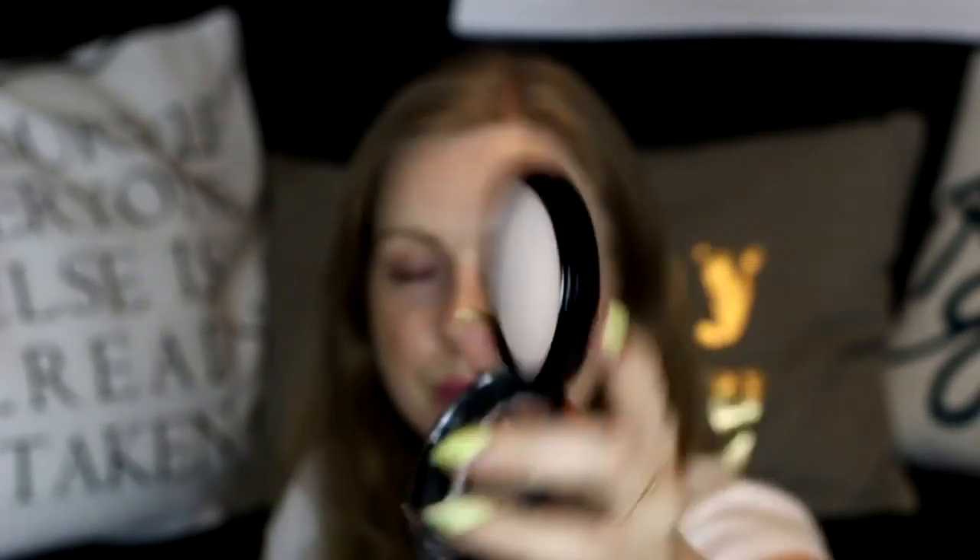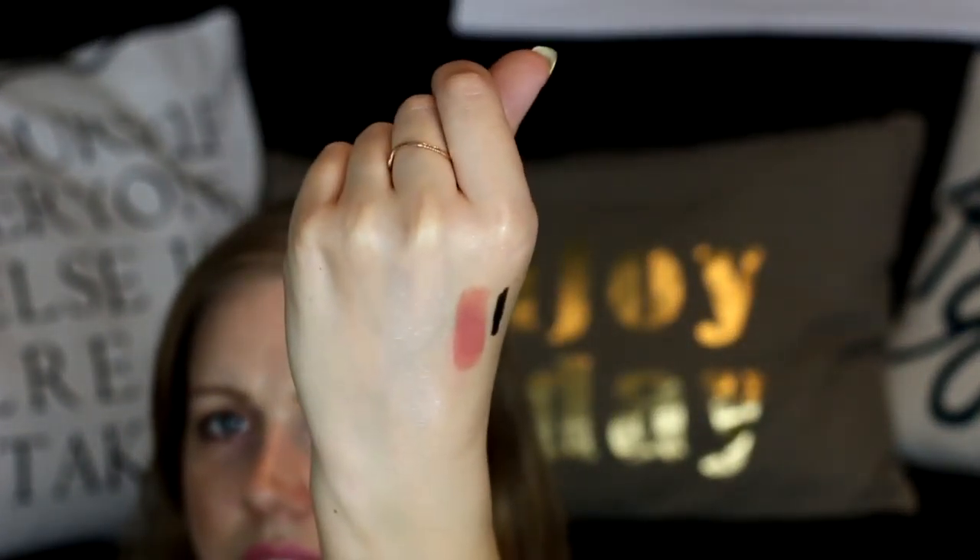Then I have this MAC Mineralized Skin Finish in Warm Rose. Let me swatch it — it's a really really pale color. It's really nice to have. I'm really excited to try this out also.